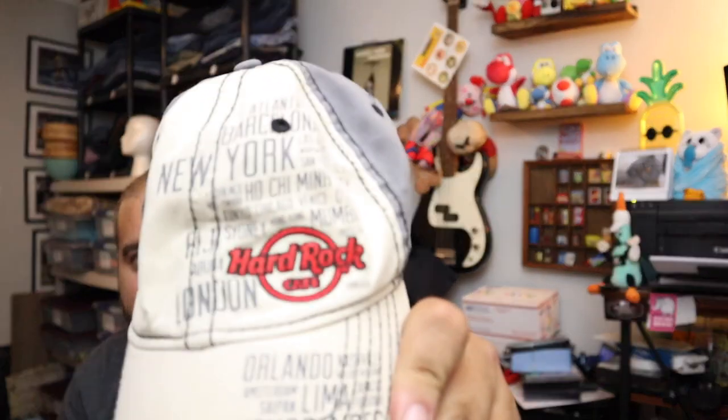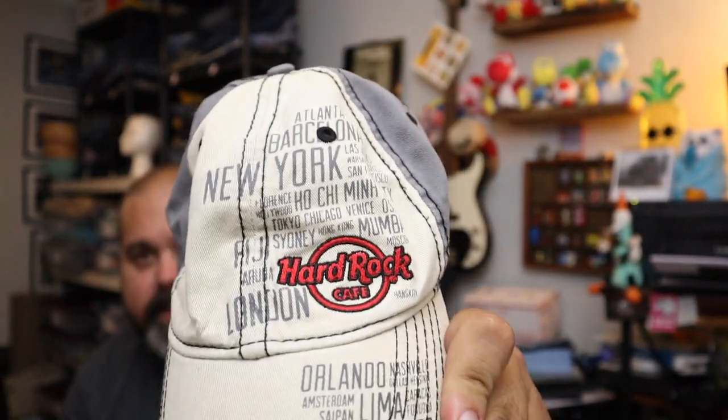This one's been with us a while — we bought it last summer. Somebody told us people like Hard Rock stuff, so I saw this for a dollar and bought it. It's a Hard Rock Cafe hat with all the names of the Hard Rock Cafes on there. $5 plus shipping. Apparently people don't like Hard Rock Cafe stuff that much.